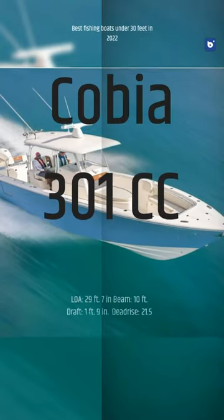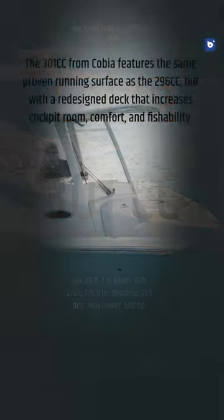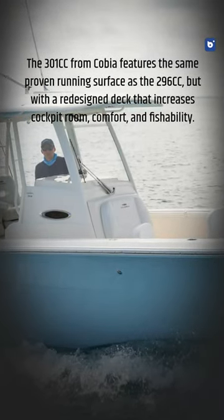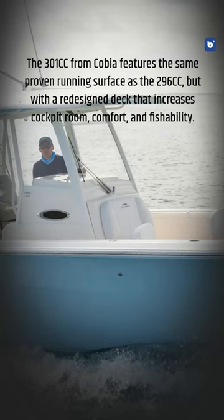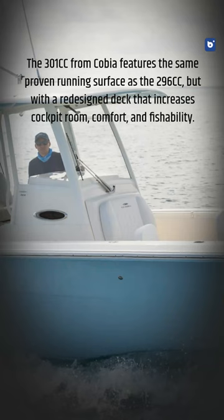Cobia 301cc. The 301cc from Cobia features the same proven running surface as the 296cc, but with a redesigned deck that increases cockpit room, comfort, and fishability.